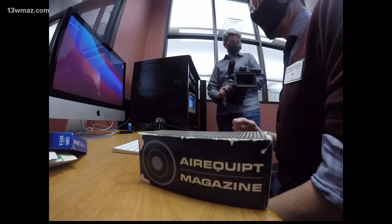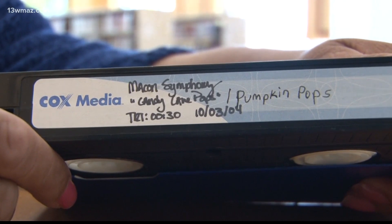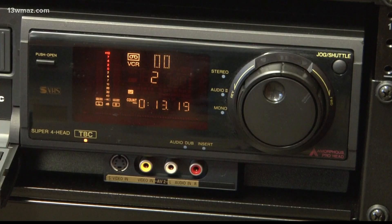You can also email it to yourself or to the cloud. Muriel Jackson wrote the grant that got all of this going. It began because she wanted to preserve VHS tapes donated to the library from the Macon Symphony Orchestra, but the machinery will cover all kinds of formats.